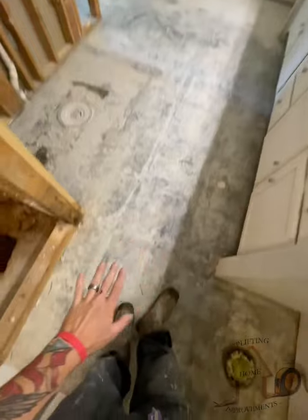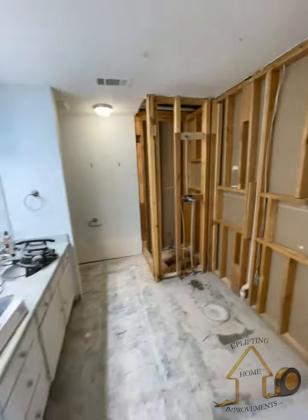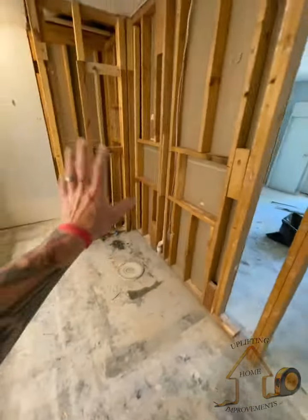The vinyl planks are going to come through here, across there, and then the bathroom will be done. After we do the trim and everything, we set the tub in.